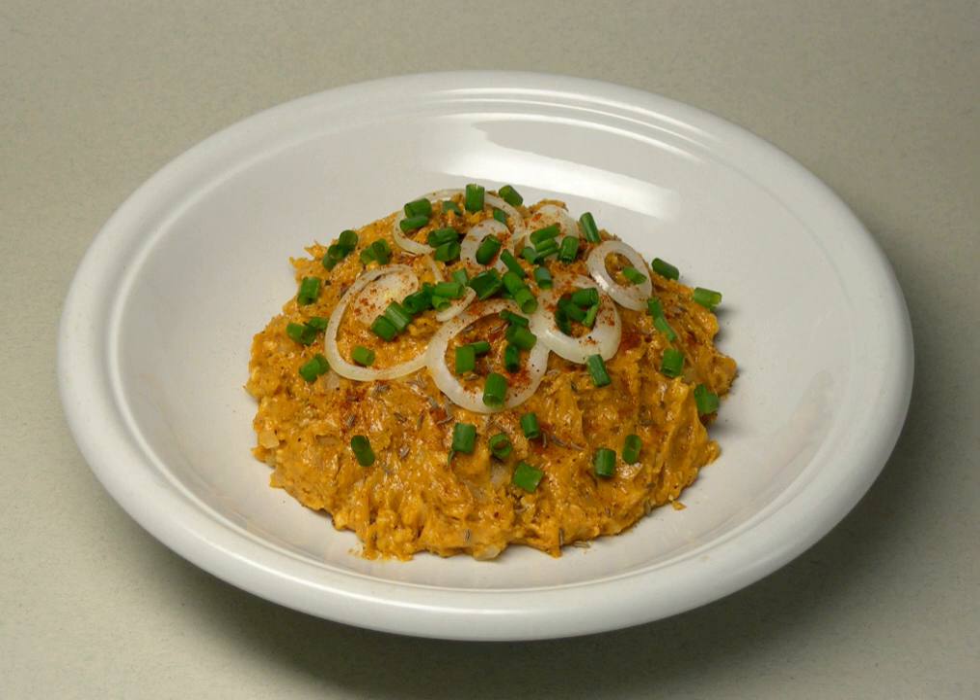Obazda is a Bavarian cheese delicacy. It is prepared by mixing two-thirds aged soft cheese — usually camembert, or similar cheeses may be used as well — and one-third butter. Sweet or hot paprika powder, salt and pepper are the traditional seasonings, as well as a small amount of beer.